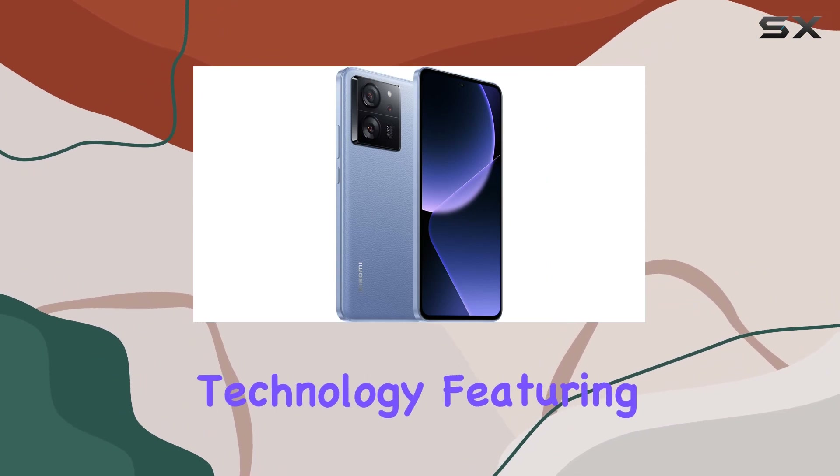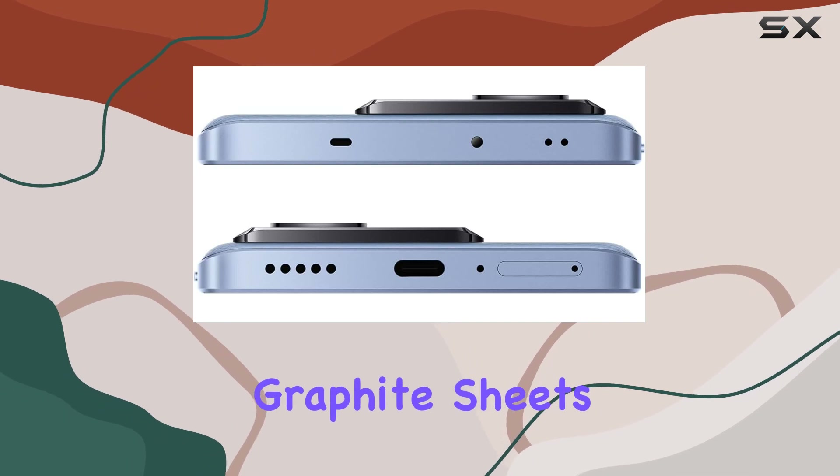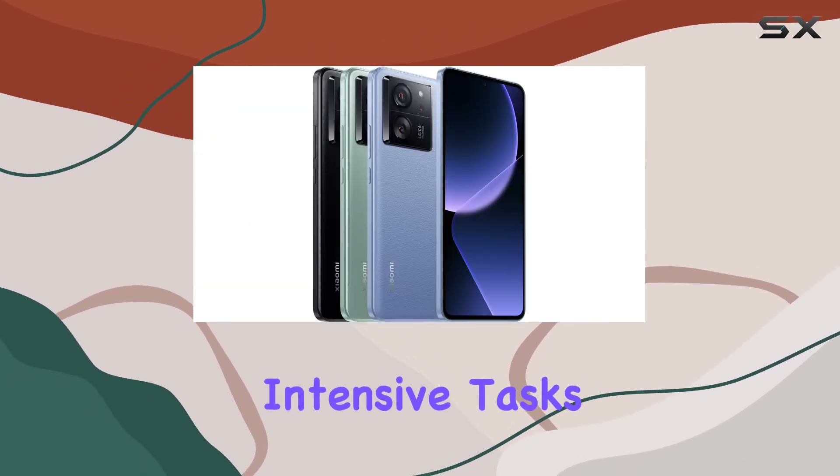The liquid-cool technology, featuring a 5000mm² stainless steel vapor chamber and multilayer graphite sheets, keeps the device cool during intensive tasks.